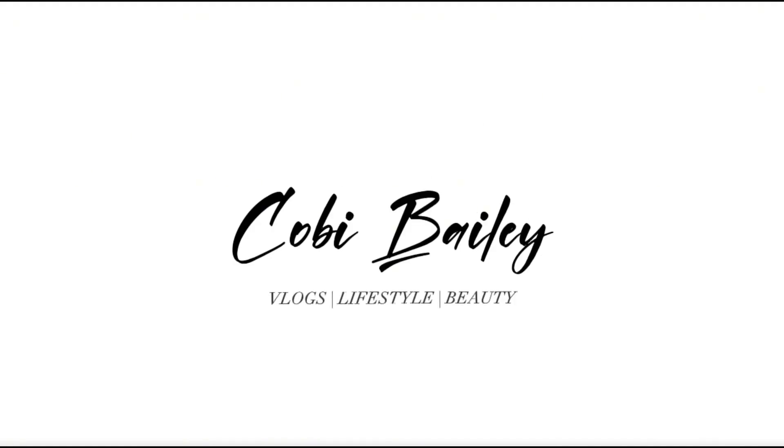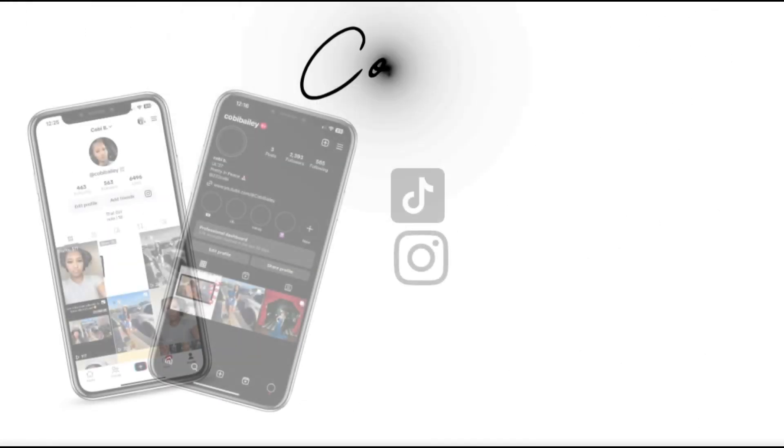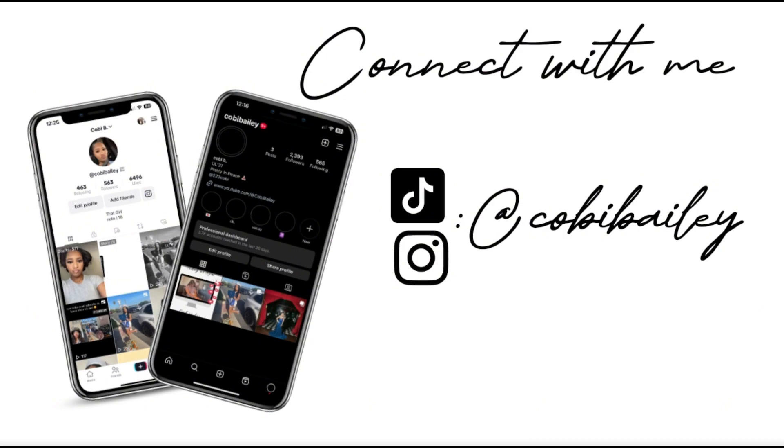Hey y'all and welcome back to my channel. If you don't know me already, my name is Kobe and in today's video it is going to be a summer clothing haul. I'm going to show y'all pieces that I ordered and pieces that I picked up, and try them on for y'all.